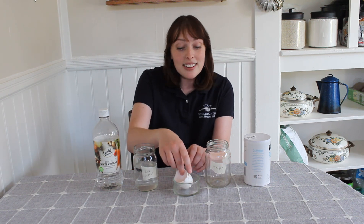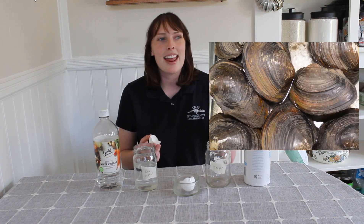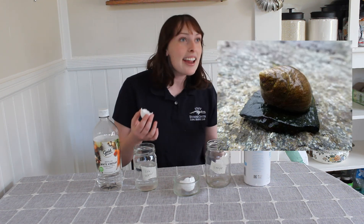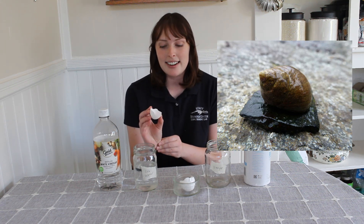Our shell here today represents animals with shells in the ocean, and there are so many animals with shells in the ocean. We can think of crabs and clams and oysters and snails — so many animals that rely on their shells for protection.